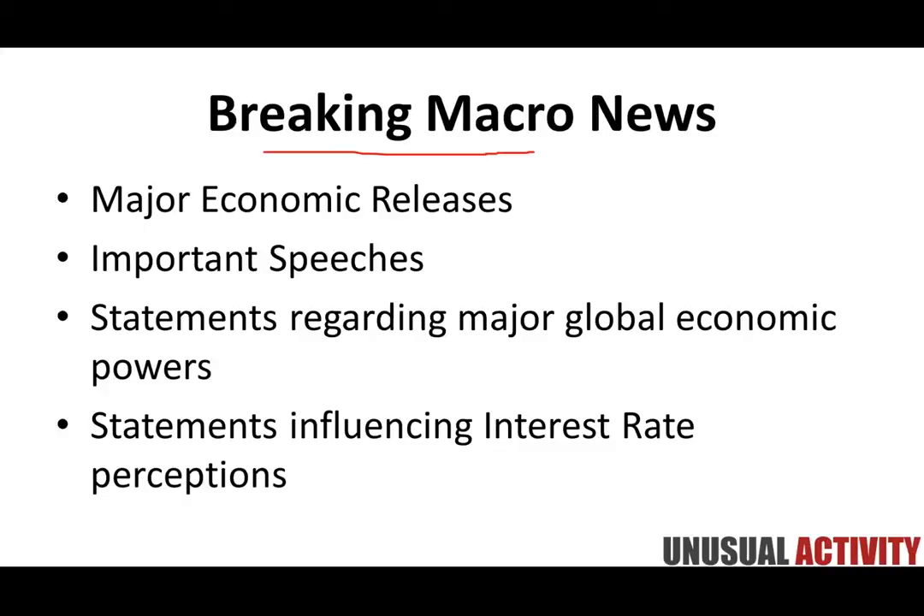Breaking macro news includes major economic releases — GDP figures, non-farm payroll, all these scheduled events that have a massive impact across all asset classes. We're also talking about important speeches: if Janet Yellen is giving her testimony, that can have a massive influence. And geopolitical situations like Greece can have a very profound influence. Also statements regarding major global economic powers — if Standard & Poor's is downgrading the US or a major country, that can influence stocks, bonds, and lots of different things.